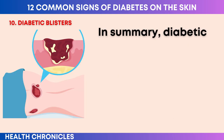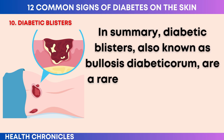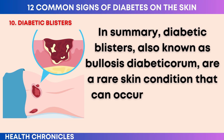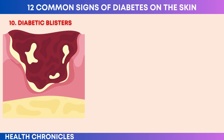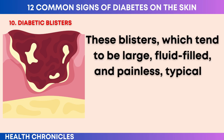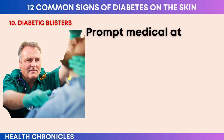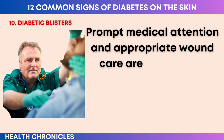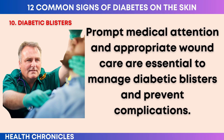Diabetic blisters are relatively uncommon, and not all individuals with diabetes will experience them. The condition is more commonly observed in older individuals who have long-standing diabetes and poor blood sugar control. Certain risk factors such as diabetic neuropathy, diabetic foot ulcers, or kidney disease may increase the likelihood of developing diabetic blisters. The primary treatment involves proper wound care and prevention of infection — keeping the blisters clean and protected, and avoiding unnecessary pressure or friction on the affected areas to prevent the blisters from bursting or worsening.